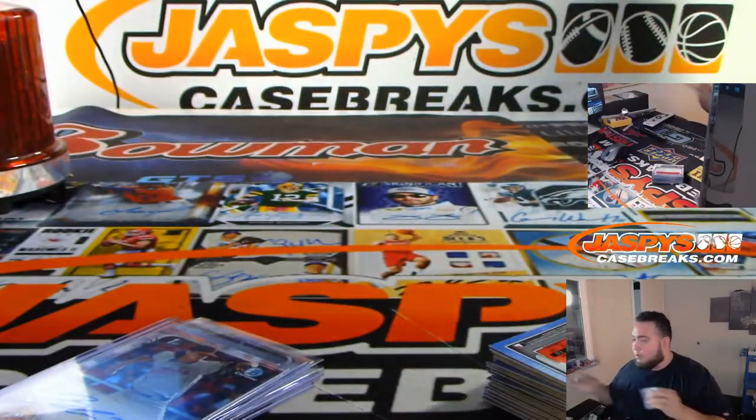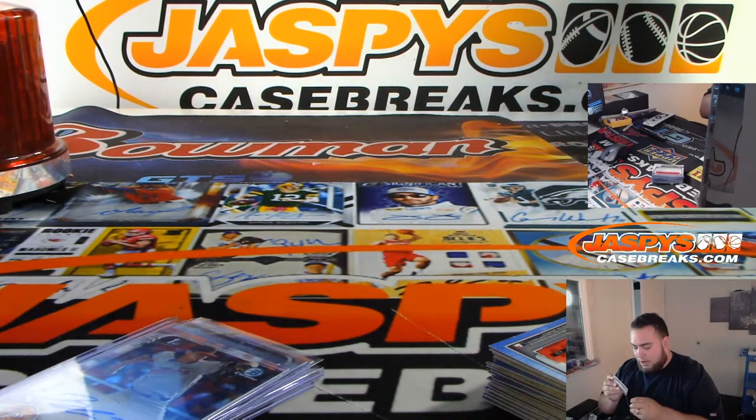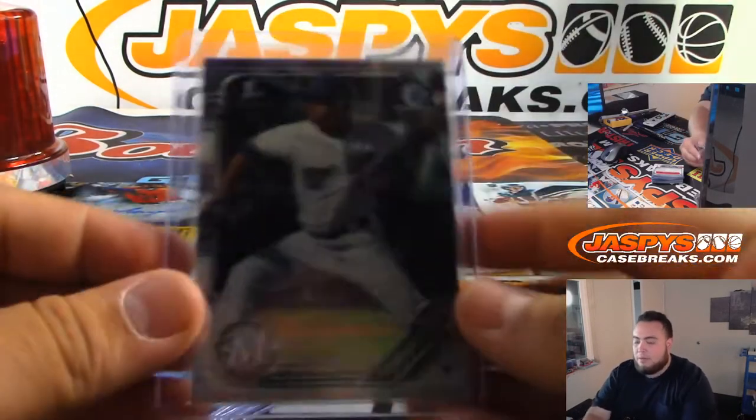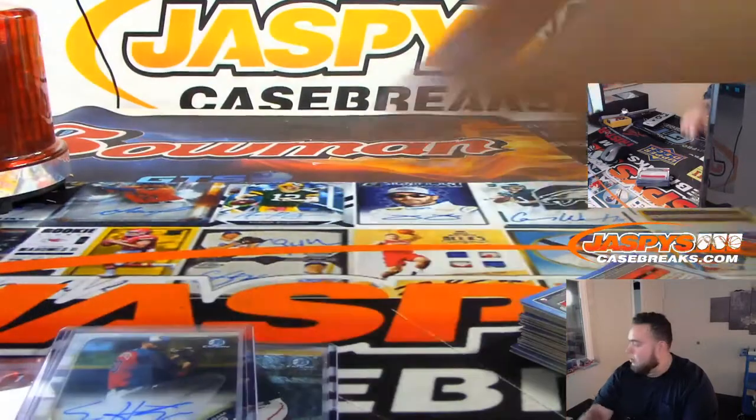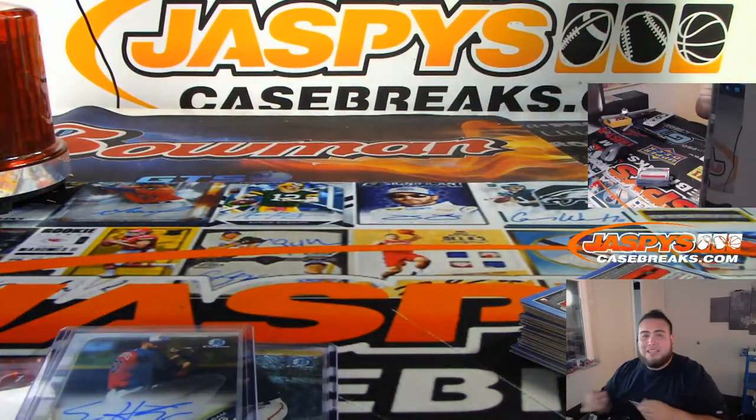There you go, man. There's your personal box, Mitch. Appreciate it. I don't know what's been pulled out of this case — I did see a handful more boxes, but yeah, if anybody else wants to get some going, JaspersCaseBreaks.com.